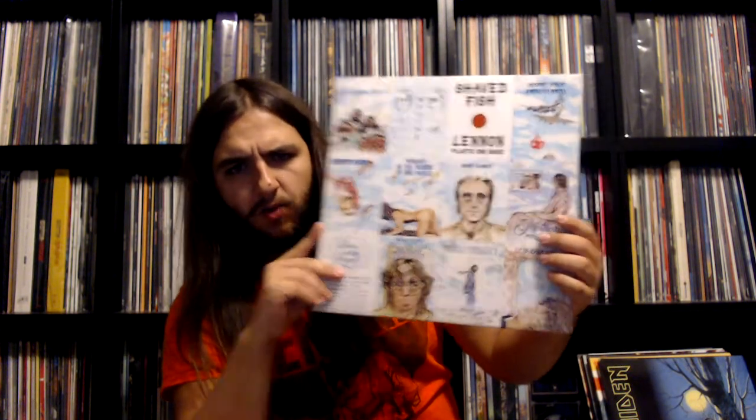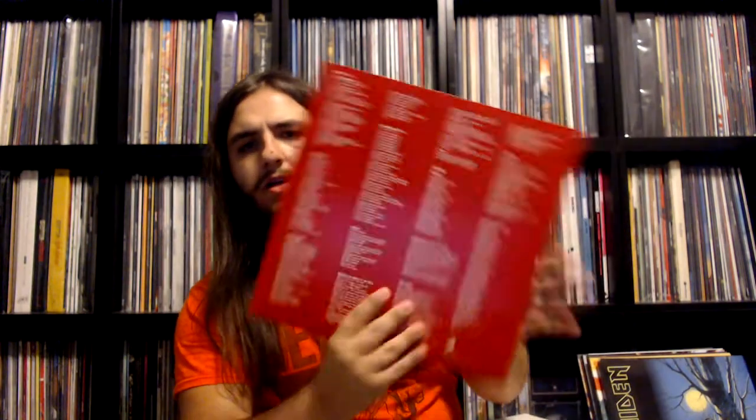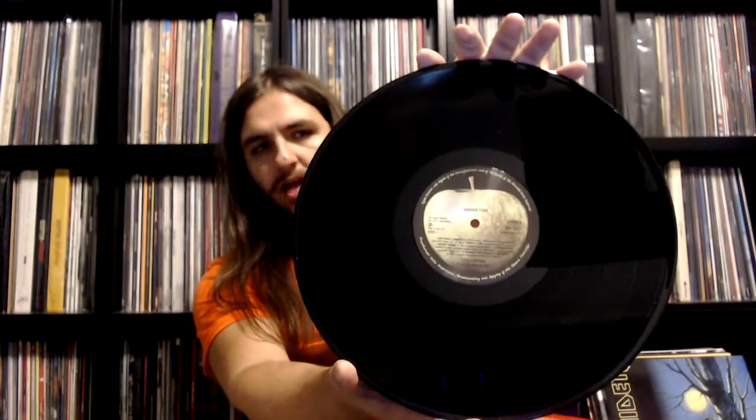I love the artwork on this — how each track is represented. Here's the back side, and then we get the lyrics. We have the nice Japanese flag here. Then we take out the vinyl — be very careful with it because I don't want to scuff it. As always, Apple label here on side A and side B. Really, really good stuff. It's nice to have all of those singles and oddities onto one album.